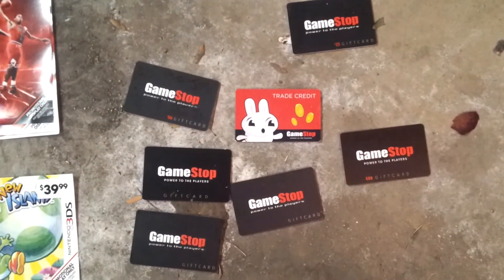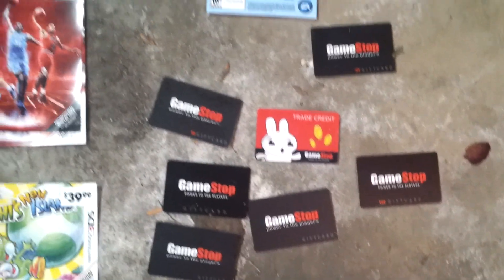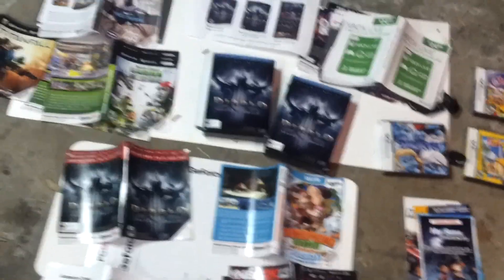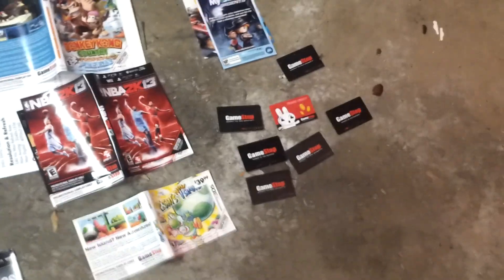That is it. Oh, actually — and then these GameStop gift cards, trading store credits. I'll probably check them out. I think it was OKC420 who suggested checking them out — you know, there might be like a dollar or two on them, if anything. Those will add up. It's actually a good idea to check those. I think you could probably check them online, or maybe you might have to call — it's usually just an automated thing.